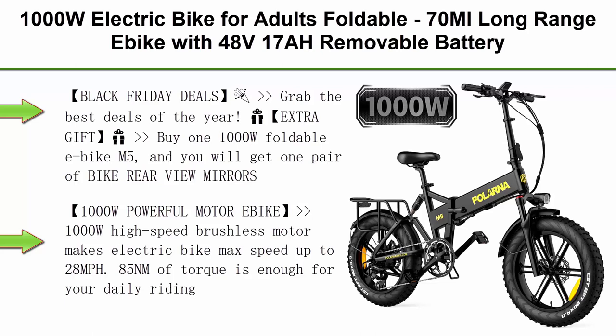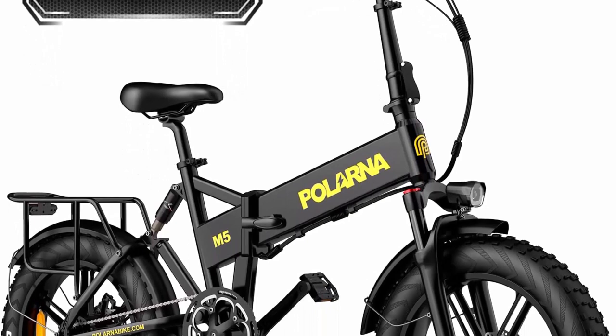Top 5: 1000W Electric Bike for Adults — foldable, 70 miles long range, 48V 17Ah removable battery, 4.0 fat tire full suspension electric bicycle with Shimano 8-speed and hydraulic brake system, 28 MPH.